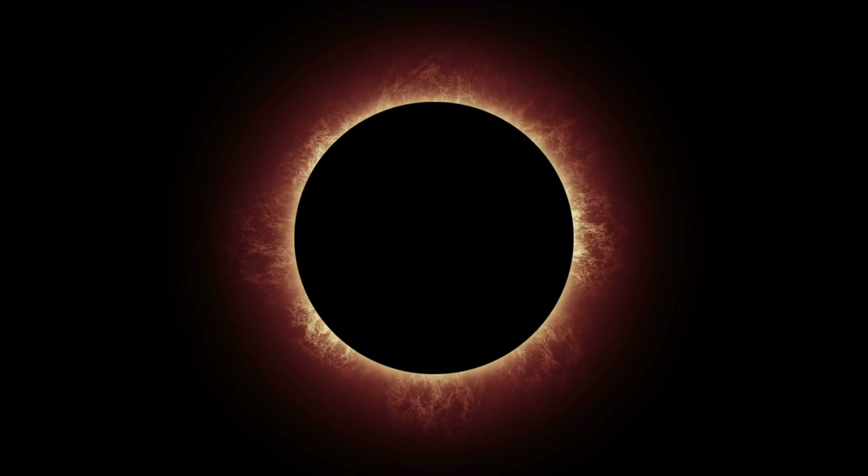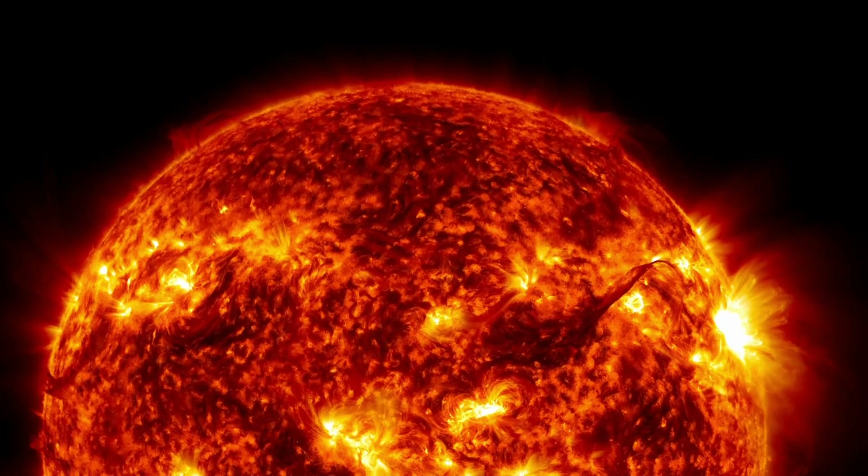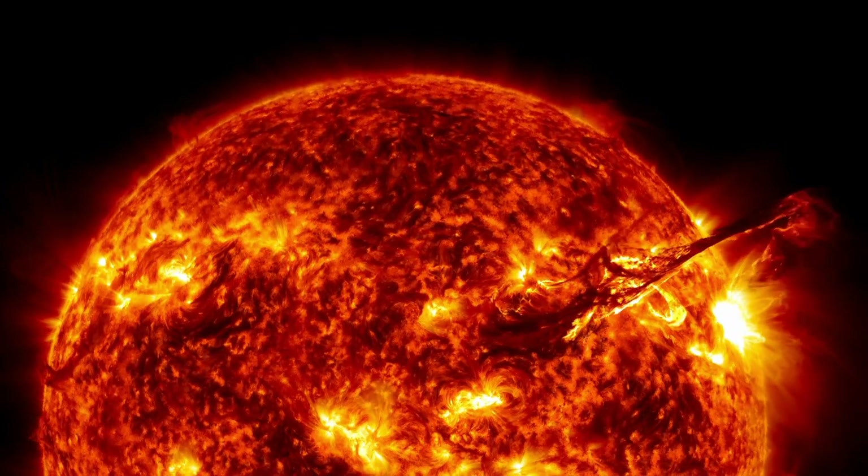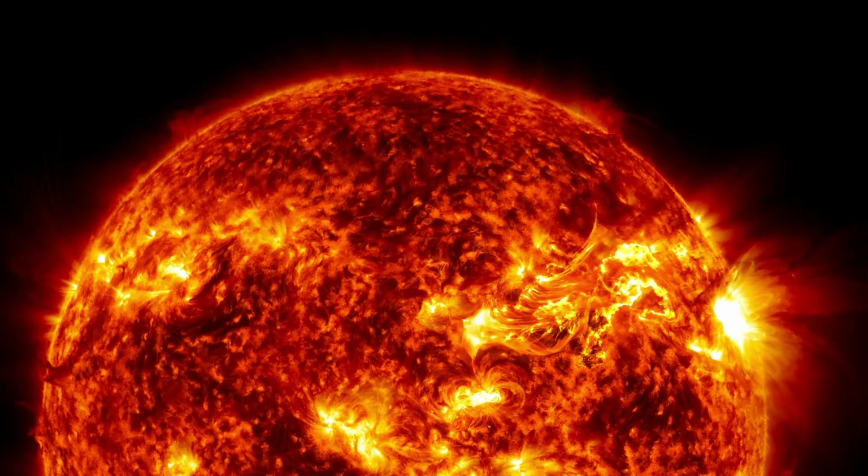Being a gargantuan ball of perpetual nuclear fusions, the energy from the sun is virtually boundless. On an average day, the sun gives us 120,000 terawatts of energy at any given moment, and theoretically, it doesn't cost a dime.